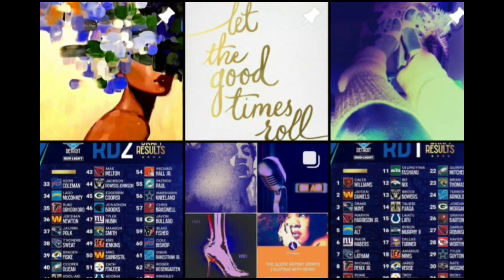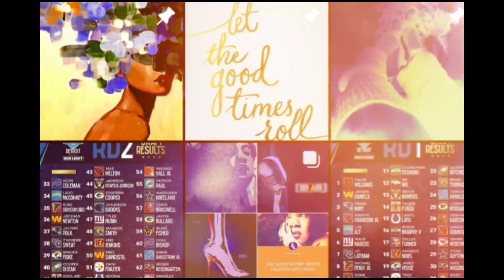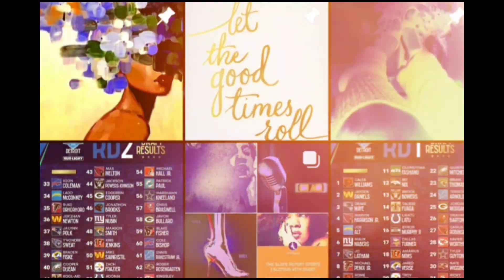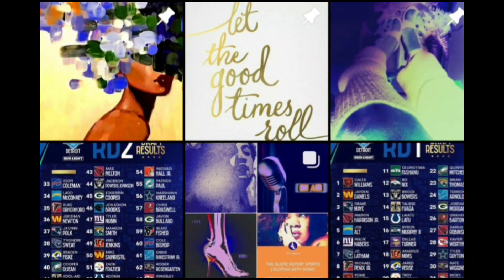Buccaneers — pick is in. Jalen McMillan from Washington, wide receiver. He's also a big baseball player in high school — had D1 offers but chose football. One of my more underrated players; he was on that next available list. Jalen McMillan: 6'1", 197 pounds, huge hands. 45 receptions, 530 receiving yards, five TDs — nice and solid for the Buccaneers. Welcome to Hillsborough County.